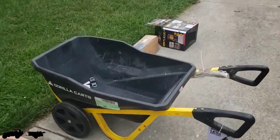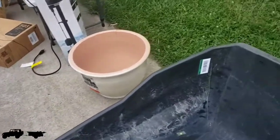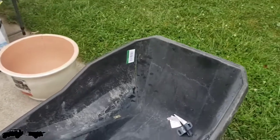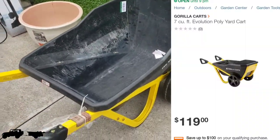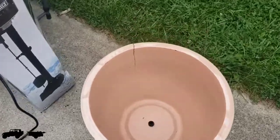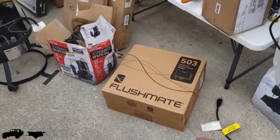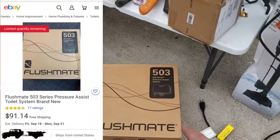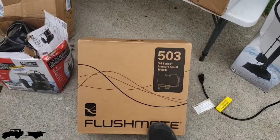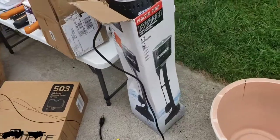We got a wheelbarrow, but it's cracked right there on the corner. I'm not sure if it can be repaired or if I should just sell it as-is. This pot right here is cracked too, which stinks. I'm going to have to look this one up — it's a pressure assist system. I think it might be for a toilet.